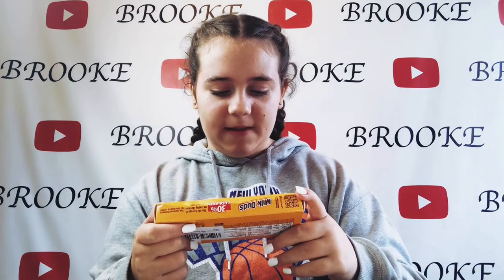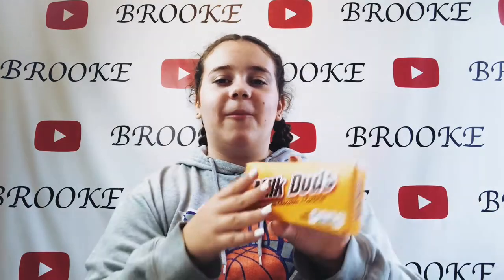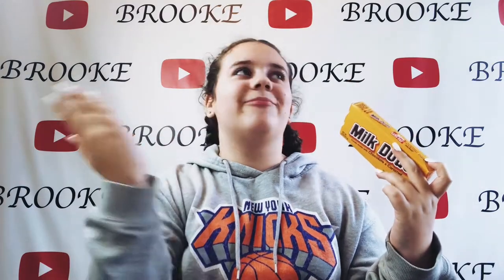Then I've got Milk Duds — candy made with chocolate and caramel. Obviously I'm going to love these; they're chocolate and caramel, that is literally my life.